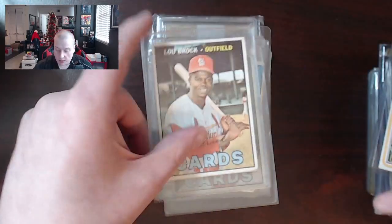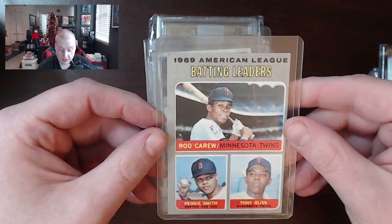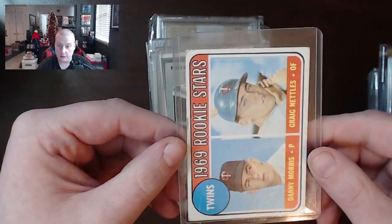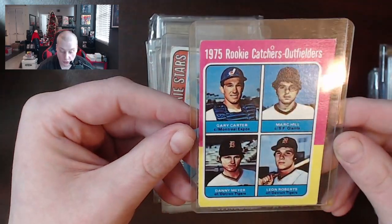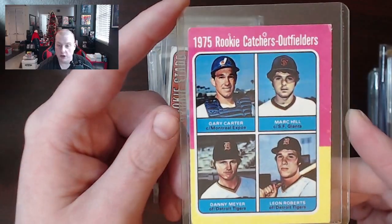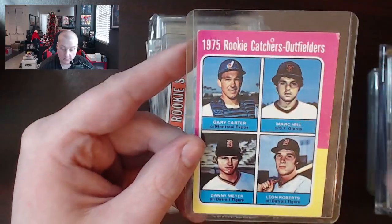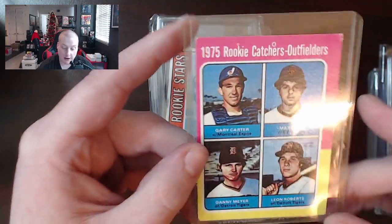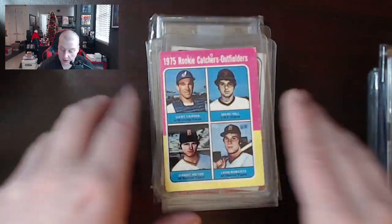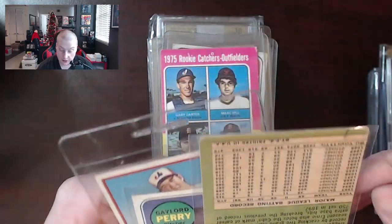Back into another Lou Brock. We've got a very difficult card to grade — the 1976 George Brett — followed by a 1970 batting leaders with Rod Carew. 1969 rookie stars with Craig Nettles. 1975 rookie catchers with Gary Carter. I really do prefer the solo cards — Gary Carter is all you care about here, and instead you've got to look at Mark Hill and Leon Roberts and Danny Meyer. Ernie Banks — this is definitely off-centered as all hell. I think there's a crease on this one too. Gaylord Perry looking like a vampire, perhaps Boris Karloff or something. 1969 Topps.